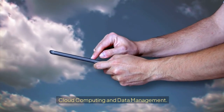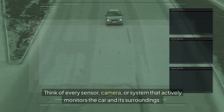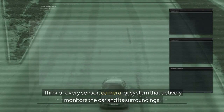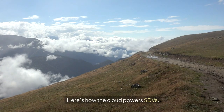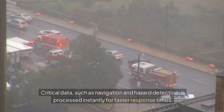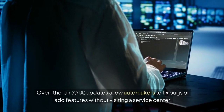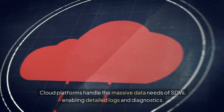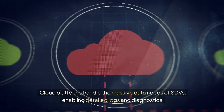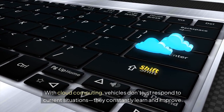Cloud computing and data management. Software-defined vehicles generate enormous amounts of data — think of every sensor, camera, or system that actively monitors the car and its surroundings. Cloud computing steps in to store, analyze, and manage this data. Real-time processing: critical data such as navigation and hazard detection is processed instantly for faster response times. Remote updates: over-the-air, or OTA, updates allow automakers to fix bugs or add features without visiting a service center. Enhanced storage: cloud platforms handle the massive data needs of SDVs, enabling detailed logs and diagnostics. With cloud computing, vehicles don't just respond to current situations — they constantly learn and improve.